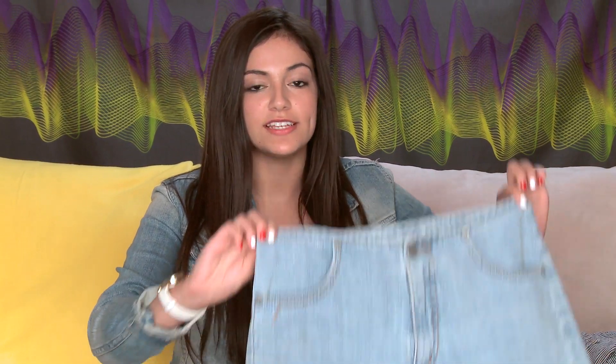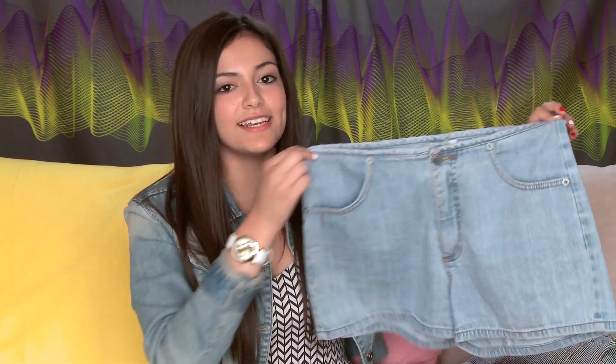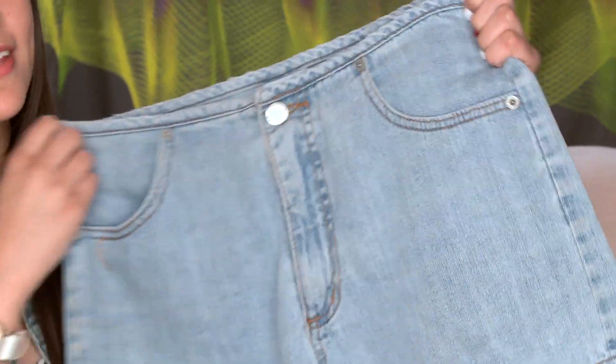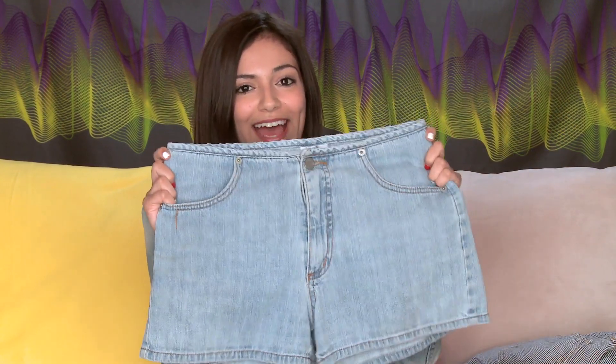The next thing I got are these high-waisted shorts and I'm in love with high-waisted shorts right now. I have a few different pairs and when I saw these, they were very inexpensive — I think they were like $8. They are a little bit too big for me, which I was sad about, but I decided to get them anyway because I think I'm just going to revamp them — add some studs, rip them up a little bit — and then give them to a friend who can fit into them. I look everywhere for high-waisted shorts and they're all very expensive, so I love that these were affordable.